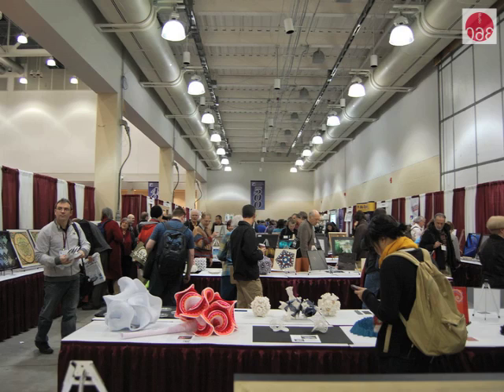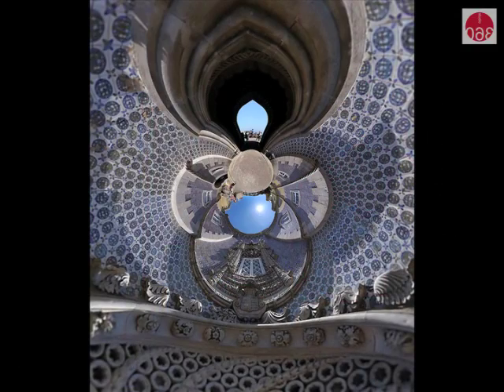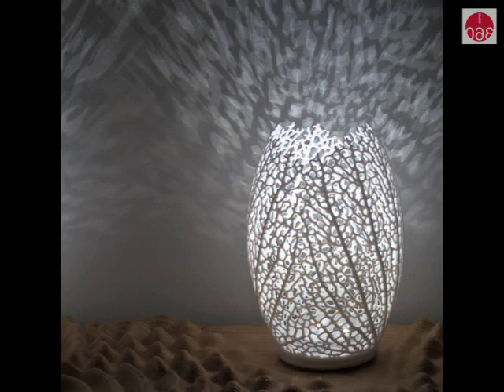We're in the mathematical art exhibition. Anyone can submit. The majority of people are mathematicians, though some people are professional artists. We look for both aesthetic quality, craftsmanship, and also math content. This year we have 80 artists, about 120 or 130 artworks, from all over the world.